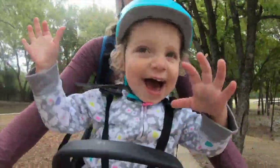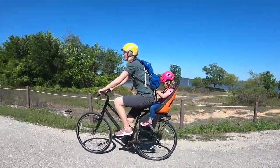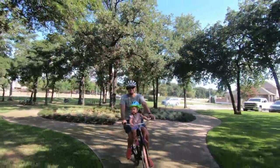Riding with your toddler or preschooler in a child bike seat certainly is a memorable experience as a parent. But finding a bike seat that properly fits your child, your bike, and your riding style can be a challenge.